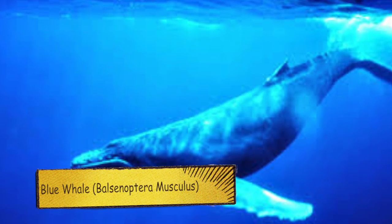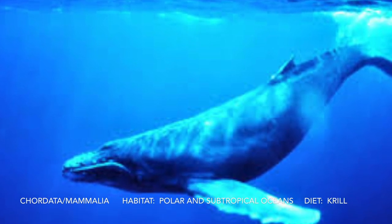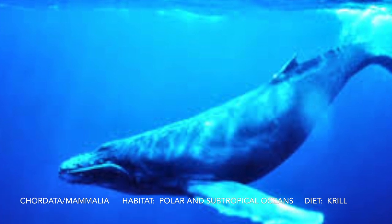Here we have a blue whale. Some fun facts: it's the biggest animal on earth. It can be over 100 feet long and it has two blowholes.